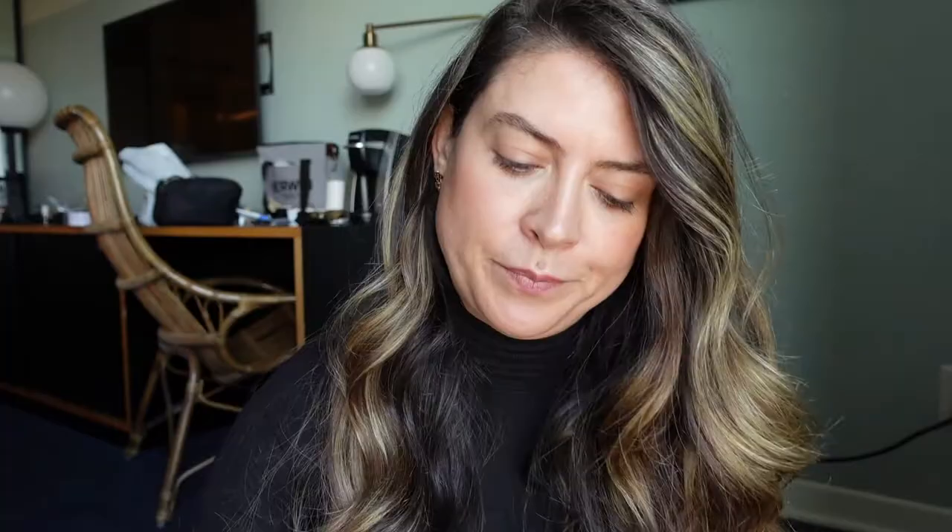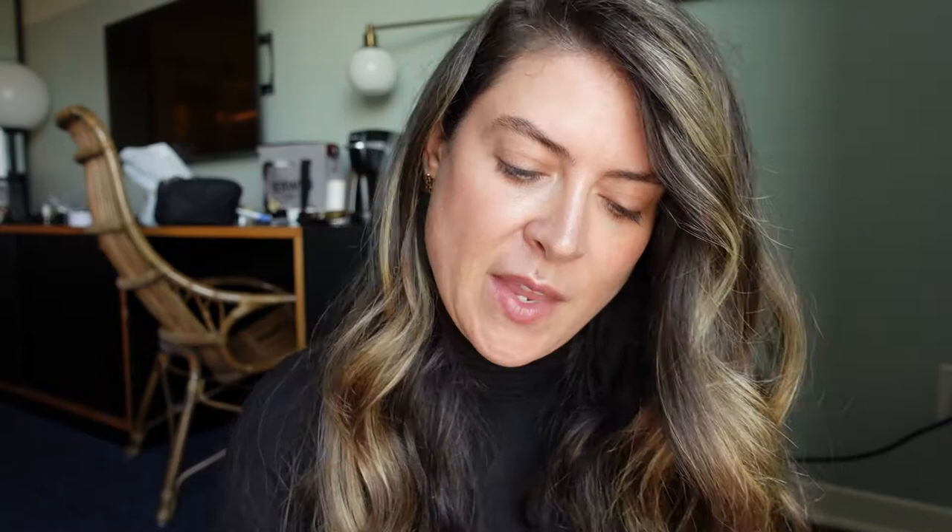I'm also going to be pairing it with this gorgeous Tom Ford cream color for eyes, and it has a little bit of that golden, burnt golden undertone. Let's start with the face. I already put some glow primer just to make my skin look nice and glowy for the day, and just a teeny touch of tint. I'm going to add just a little bit more glow primer because I put my makeup on at 8 a.m. and it's now 3 o'clock in the afternoon.